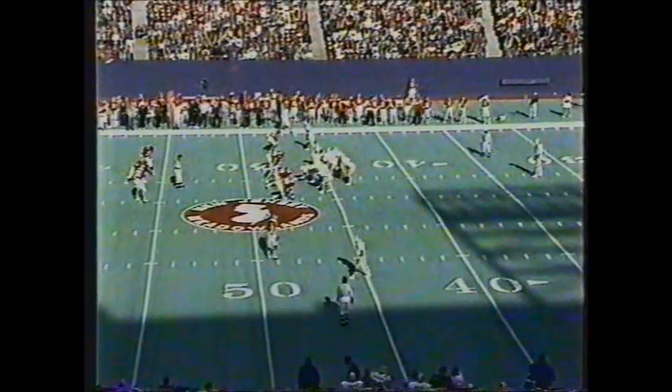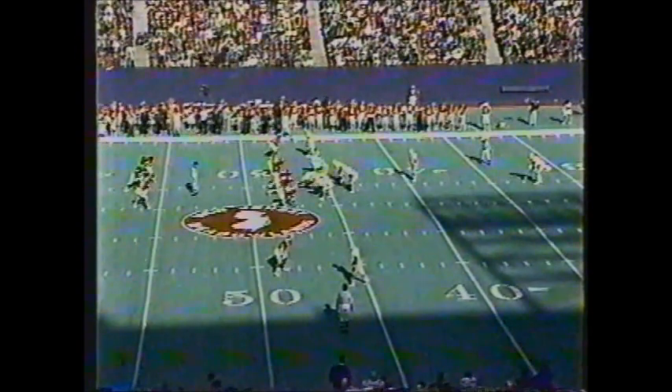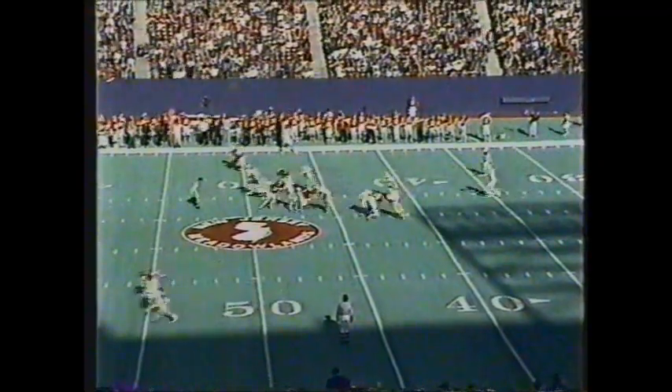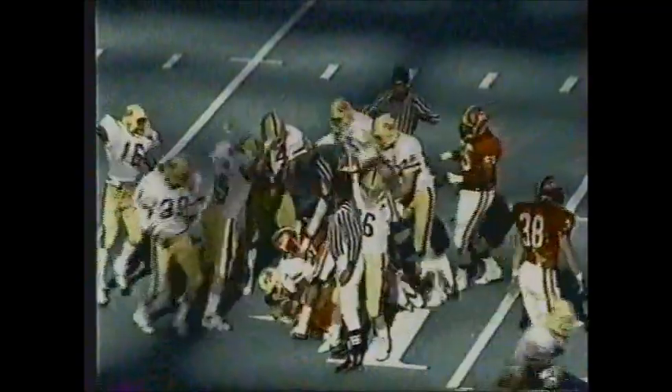John Rasp, sophomore punter, is in for the Panthers averaging 40.7 yards per kick this year. Brian Cobb and Eric Young stand deep at the 10-yard line for the Scarlet Knights. It's a high, booming kick — actually McQueen will make the catch. He fumbles the football and Pittsburgh has recovered.